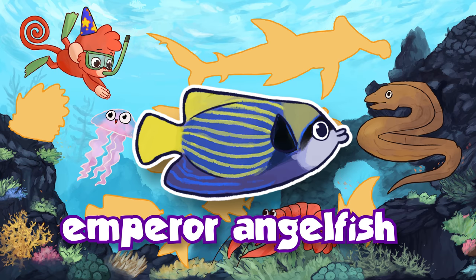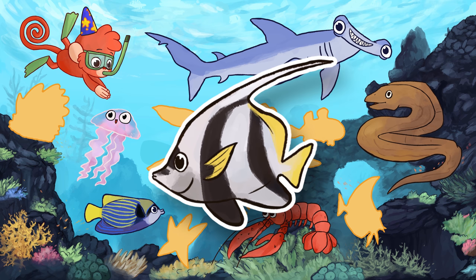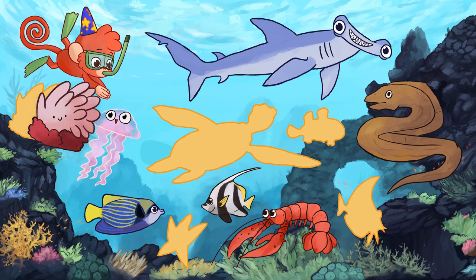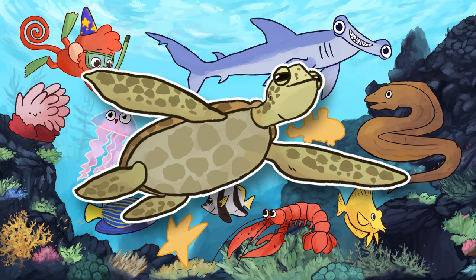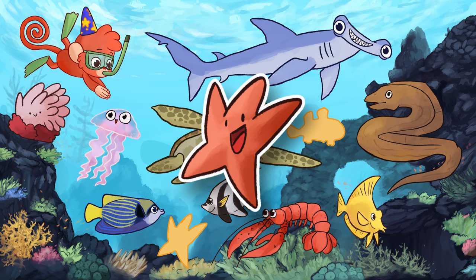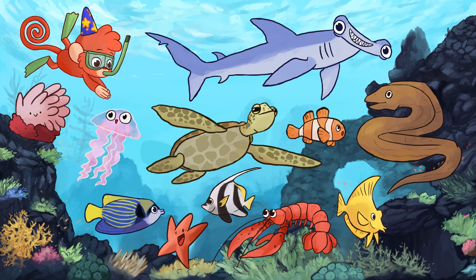Emperor Angelfish! Hammerhead shark! Coral fish! Anemone! Yellow tang! Sea turtle! Starfish! Clown fish! See you next time, Baboo!